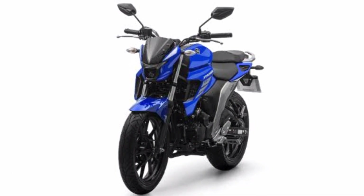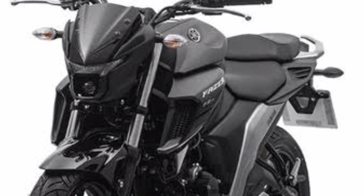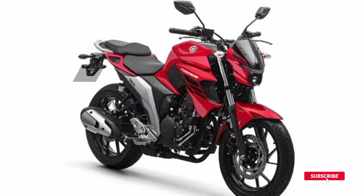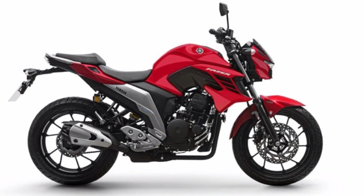The 2024 Nova Phaser 250 features an ABS system on both wheels, which prevents the wheels from locking up when braking hard or in low-grip conditions such as rainy days, ensuring excellent handling while driving.